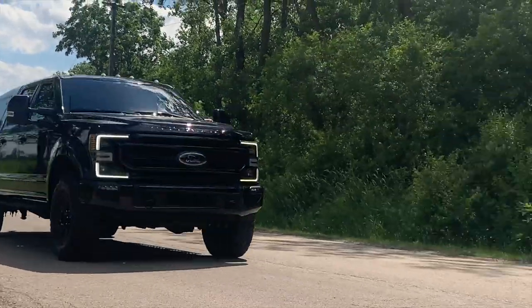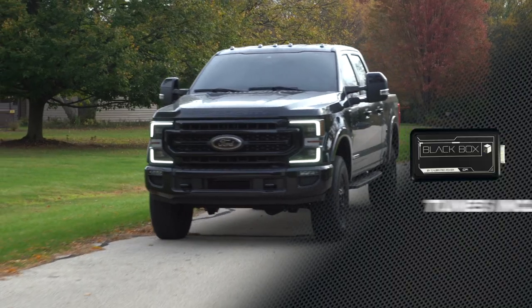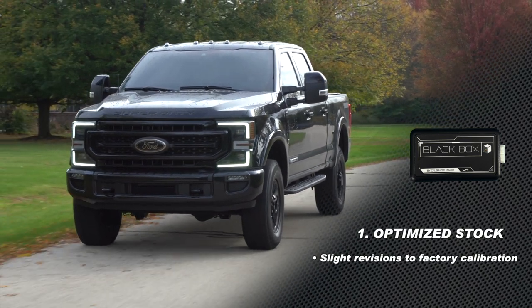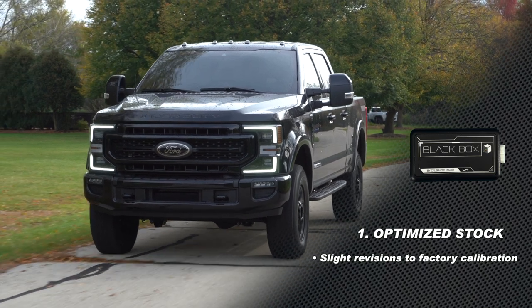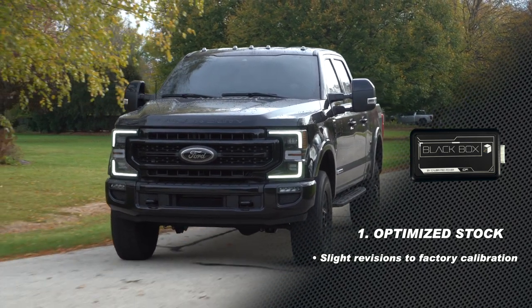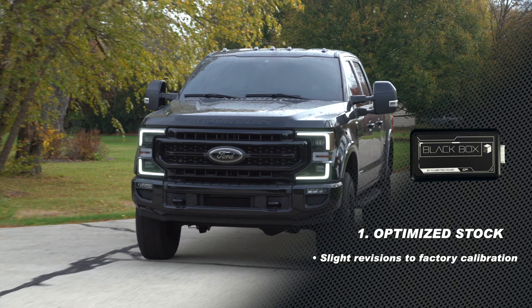The five tunes that we include for these trucks include the optimized stock, which is like a 'let your friend drive it' kind of tune. Not a big addition in power, but you're going to pick up about 20 rear wheel horsepower with that and 36 foot pounds of torque.